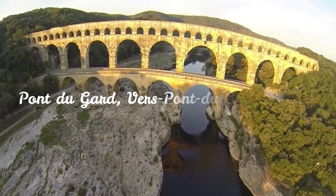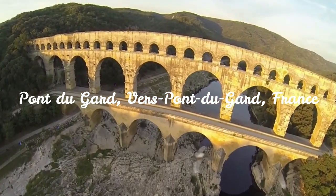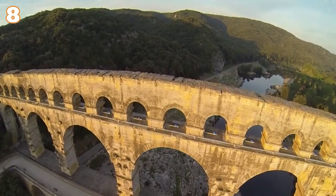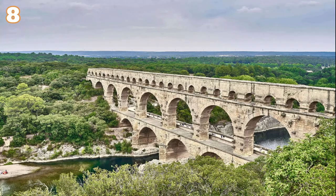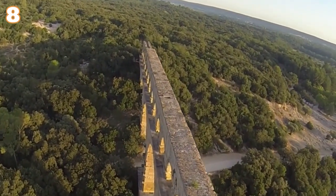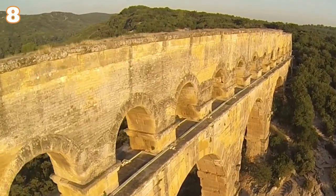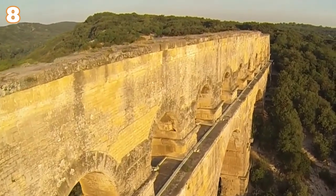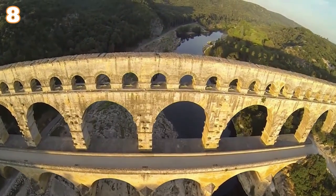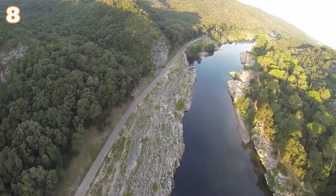Pont du Gard, France. The Pont du Gard aqueduct impresses both by its size and by the remarkable technique of its realization. It is said that invaders of the fifth century, amazed by the greatness of this monument, did not dare to destroy it. The aqueduct was built by the Romans 2,000 years ago — construction began in 19 AD and ended somewhere between 40 to 60 AD. It was part of a water transport system starting from the springs of Uzès and ending at the town of Nîmes, spanning 48 kilometers through aqueducts, canals, and tunnels dug in hard stone.